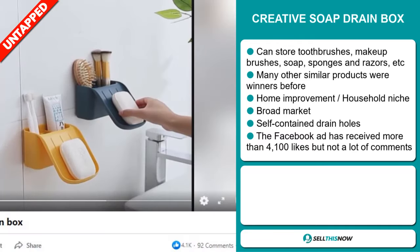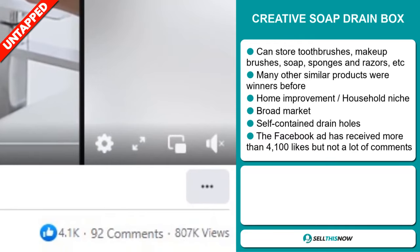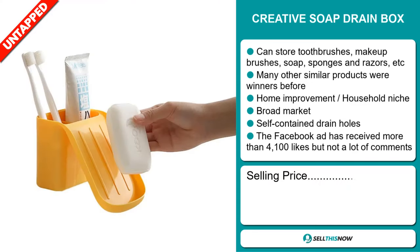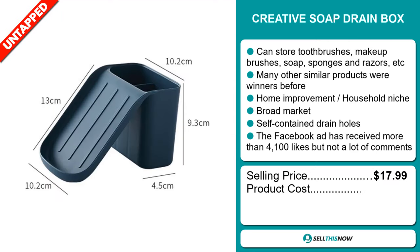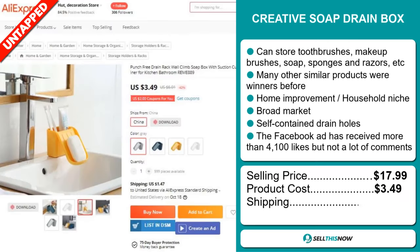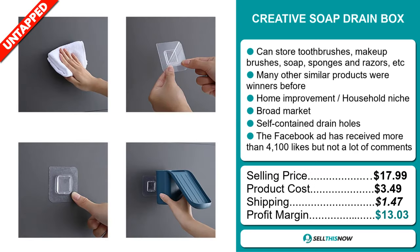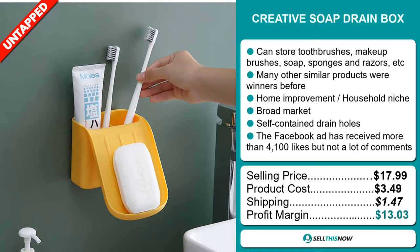The Facebook ad has received more than 4,100 likes, but not a lot of comments. Now the selling price of the Creative Soap Drain Box is just under $18, whereas the product cost is only $3.49. Shipping will set you back $1.47, so you're looking at a good profit margin of $13.03. Sell this now!